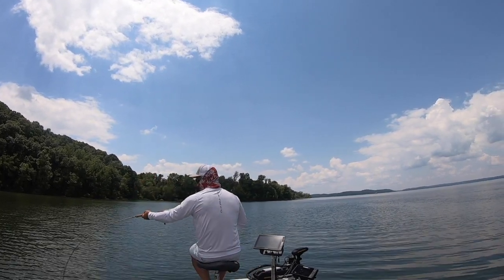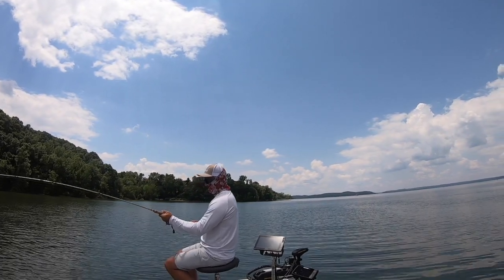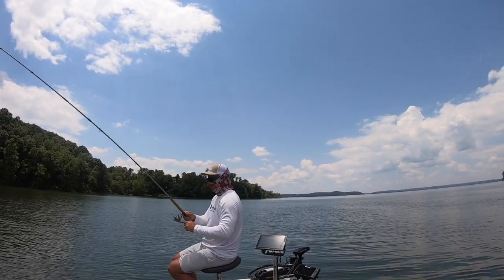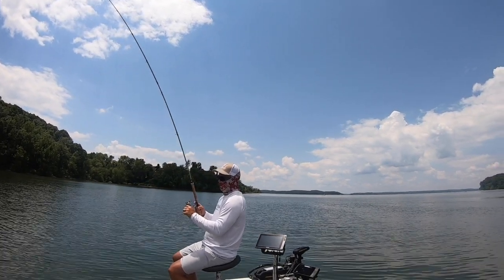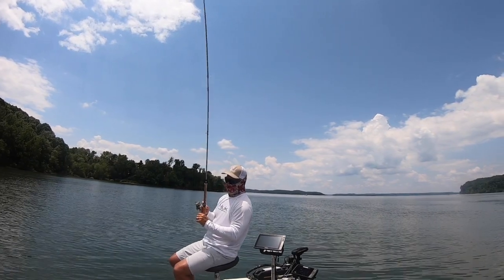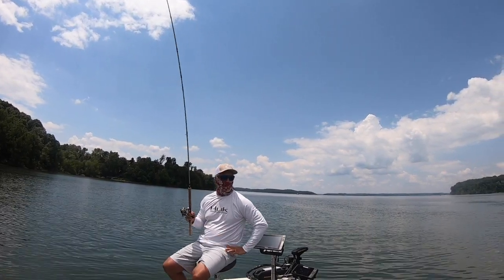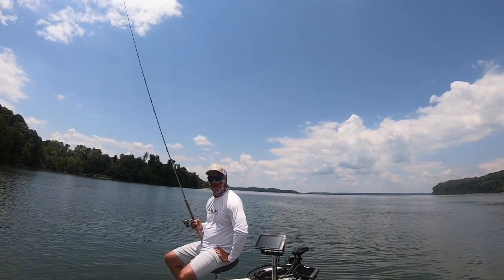Got him — holy crap, I hope this is a crappie... It's a drum. That's our first drum — this thing's a monster. Good night!